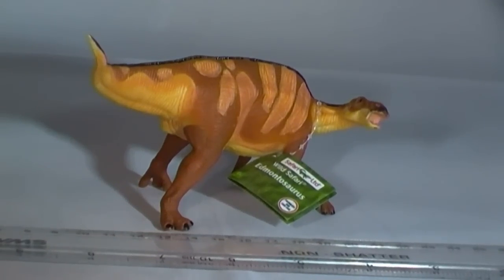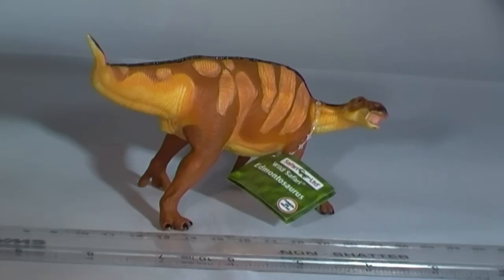The model measures approximately 15 cm in length, not bad for a dinosaur that measured more than 13 metres long in real life. It is nicely painted with a combination of light tan and brown patches along its flanks, with a black ridge running from the neck down to the tip of its long tail.